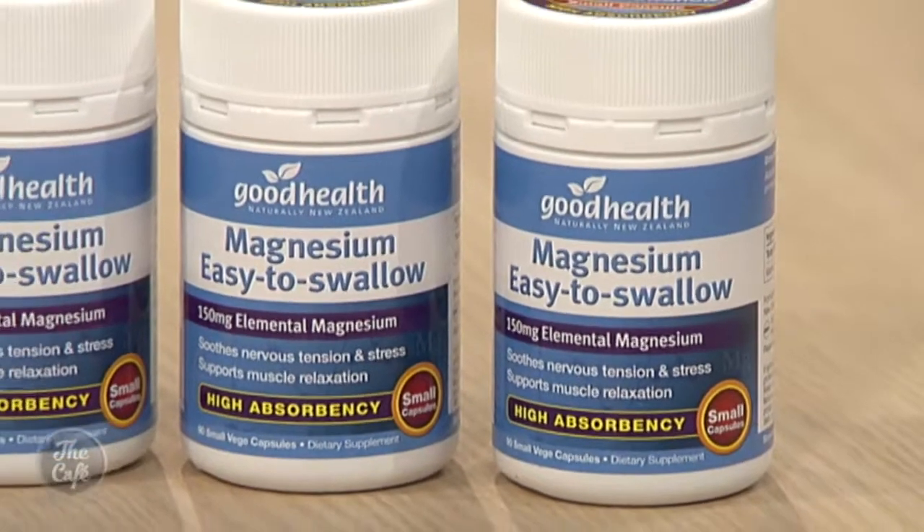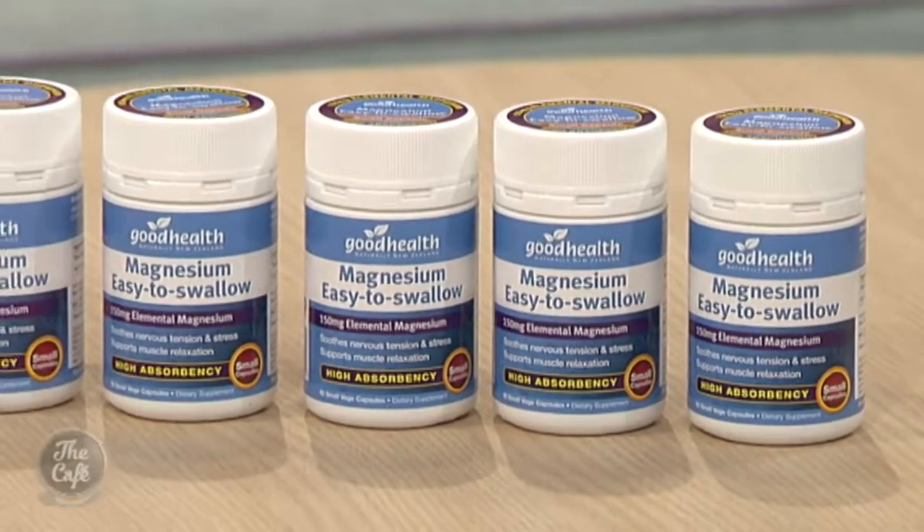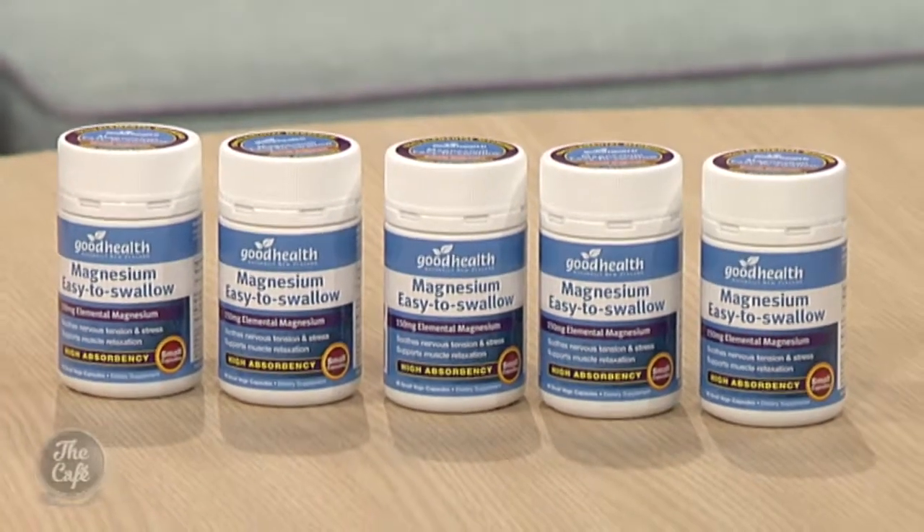Natural marine magnesium is a lovely way of taking magnesium because it contains over 72 trace elements. Those trace elements help the absorption of magnesium in the body, so you get more effective absorption and uptake — which can sometimes be a problem with magnesium.